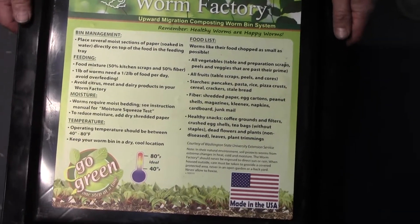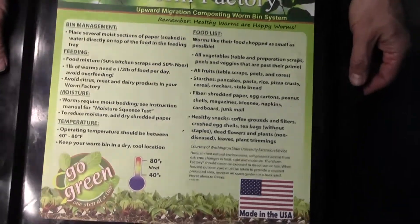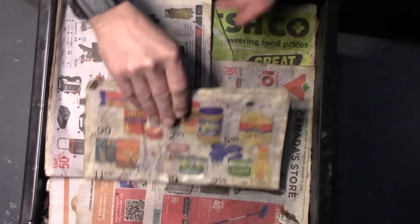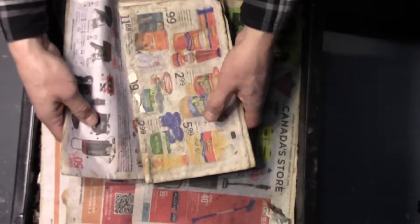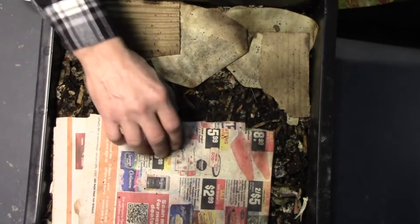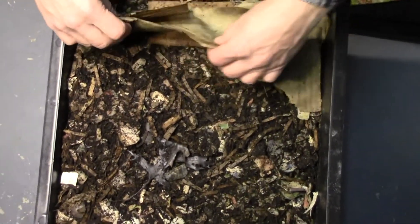Hello everybody, this is my day 17 update on my Worm Factory 360. I haven't had the chance to feed these little guys for over a week now, so I'm going to double-check to make sure they haven't just started eating all the bedding.